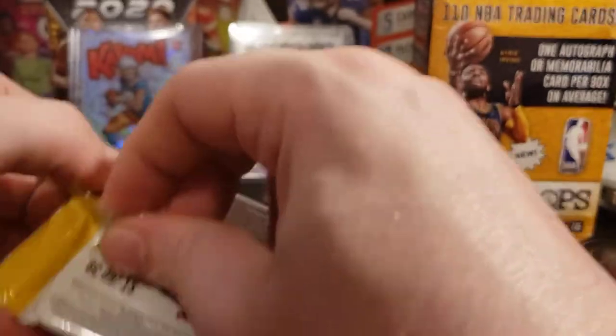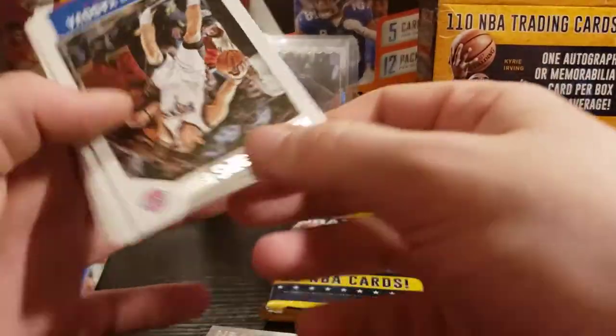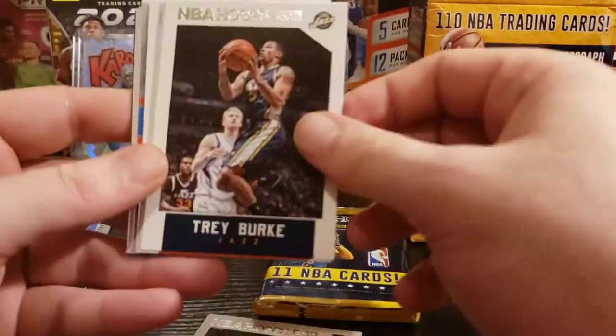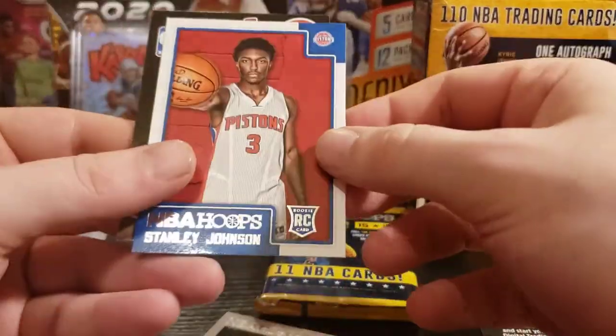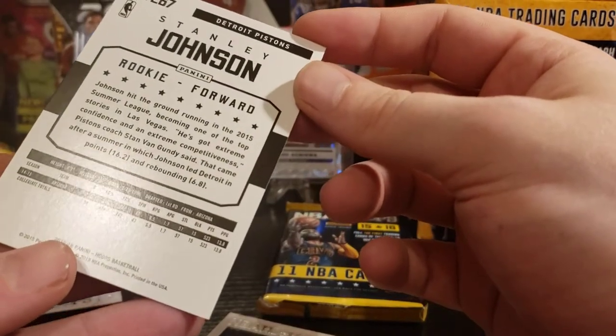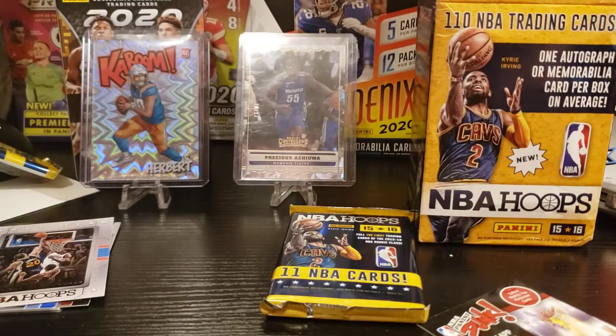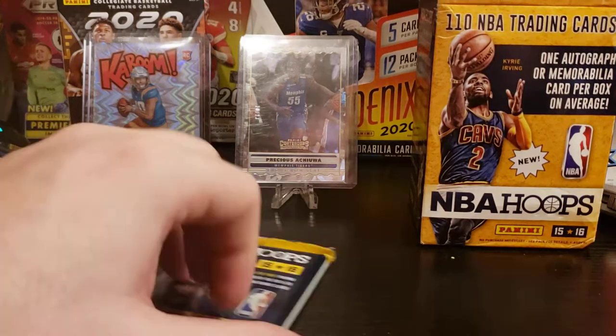Maybe another Devin Booker? Greg Monroe, Jordan Clarkson, Ian Mahinmi, Ersan Ilyasova. Trey Burke, Markieff Morris out of Kansas, Spencer Hawes. Another insert — SWAT Team: Serge Ibaka. Taj Gibson, Harrison Barnes, and our rookie is Stanley Johnson. He was a big-time prospect coming out of college — I don't know what happened, he might still be doing decent.